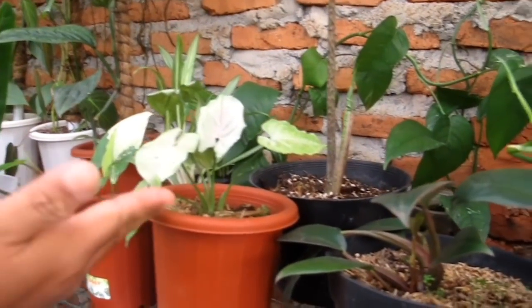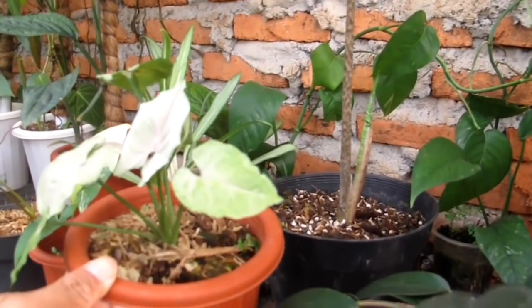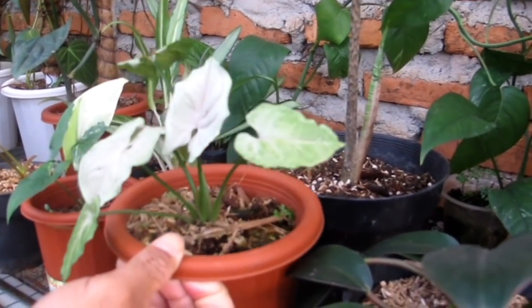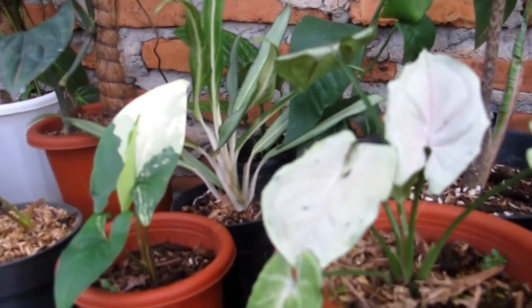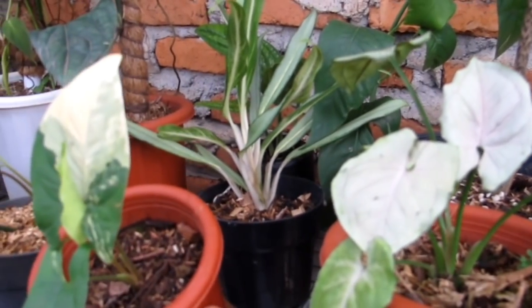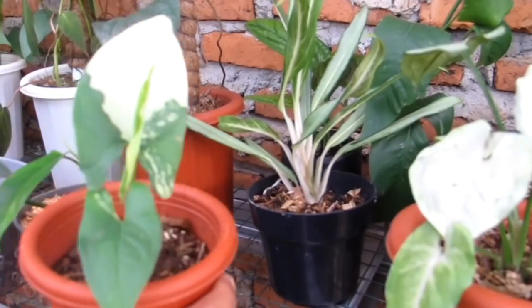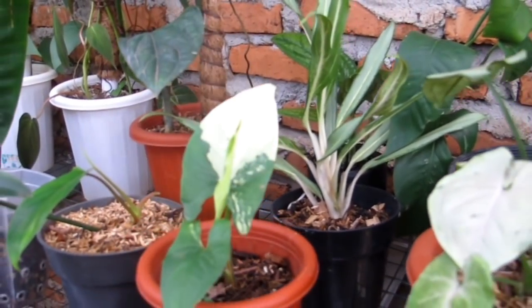Ini ada Singonium Green Flash, harganya Rp250.000. Kalau teman-teman masih cari Singonium Yellow Varigata, masih ada — harganya Rp700.000 untuk 3 daun. Varnya mewah banget, cakep, siap dipajang.